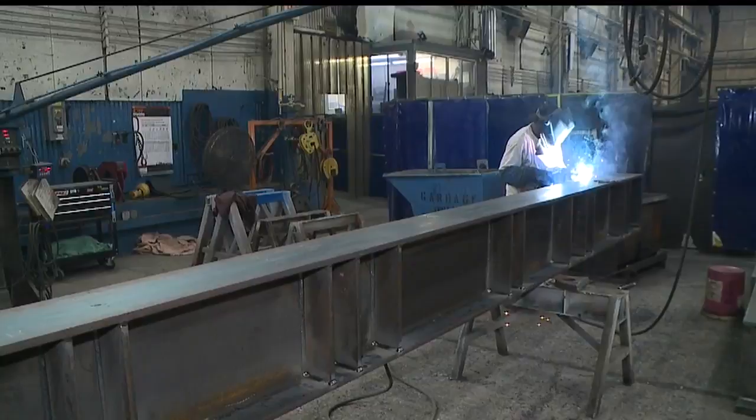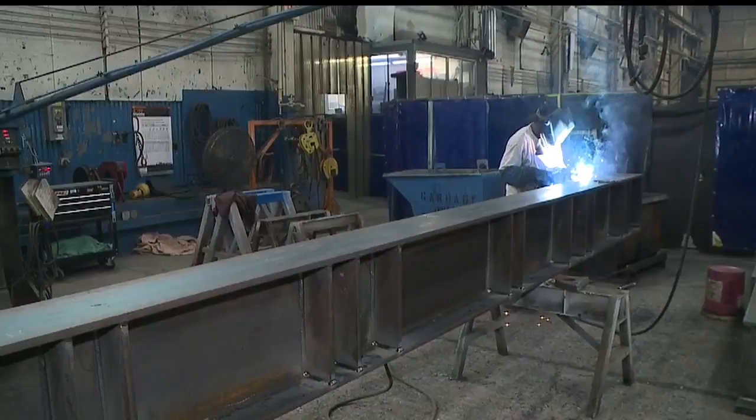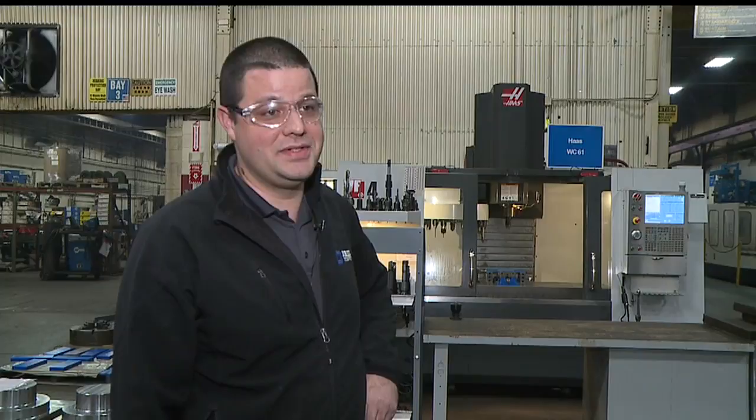A lot of the parts we make are up to 120 tons — it's hard to ship them far. Brylex is hiring CNC machinists. You can start an application on their website. We've added that information inside this story at WKBN.com.